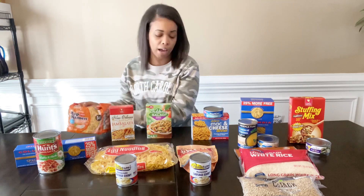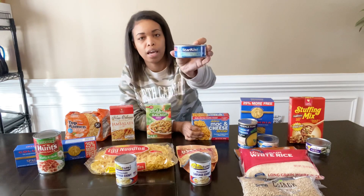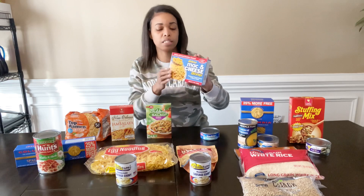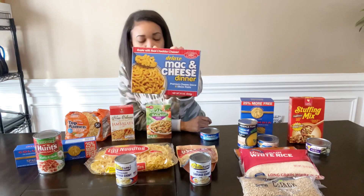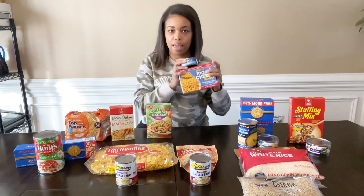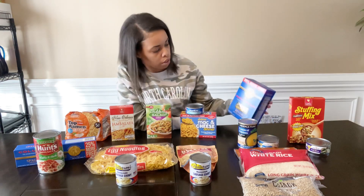The next item I picked up was the StarKist tuna. I also picked up a 12-ounce box of Dollar Tree brand macaroni and cheese. You can mix the macaroni and cheese with the tuna and that's another meal — that's meal number four.